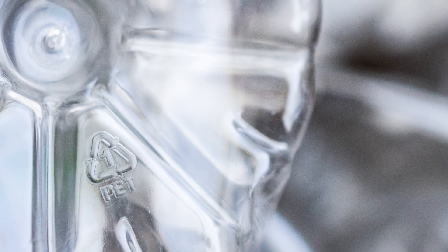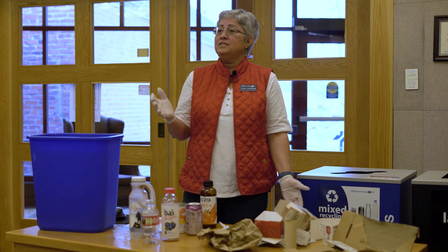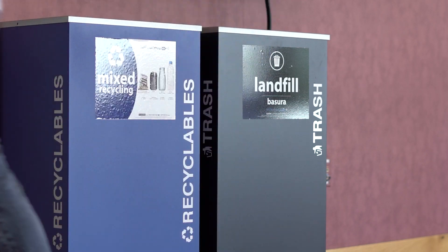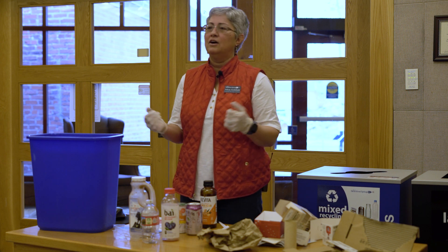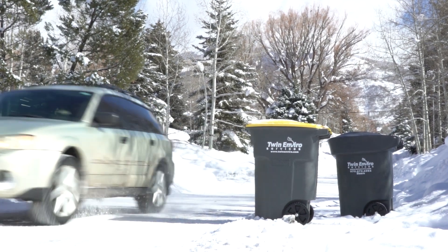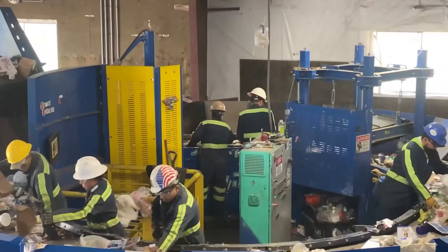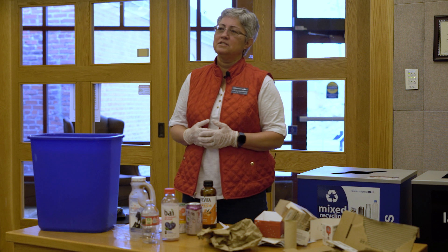Whenever you want to know what is acceptable in the recycling bin, you should look at the signage on the cart or dumpster, or contact the waste collection company that provides the service at your location — a label that will tell you what's acceptable in that can. You can also go to the website of that hauling company. They collect what is called single stream recycling, meaning all the recyclables go into one cart or bin and they're taken to a materials recovery facility to be sorted into various commodities, then baled and sent to markets to become new materials.